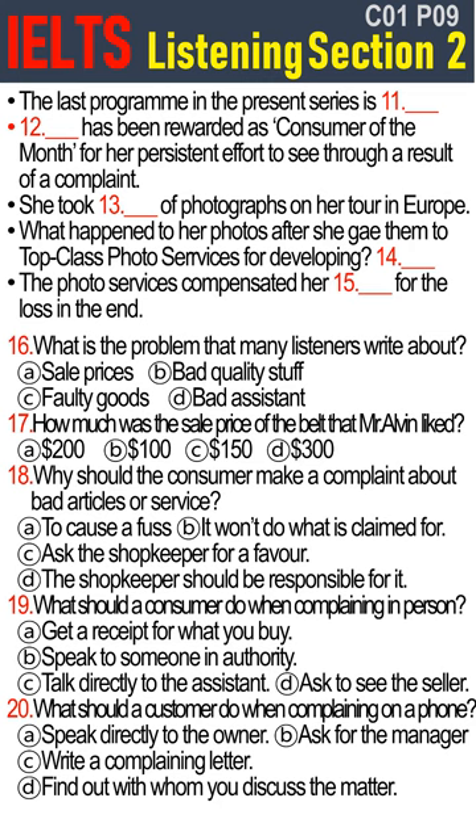Thank you for your good advice. It's nice for every consumer to take action when they get bad goods or service. And of course, Consumer's Choice will continue to press for the government to bring in laws similar to those in other countries to protect consumers by making it illegal to cheat them in this way.